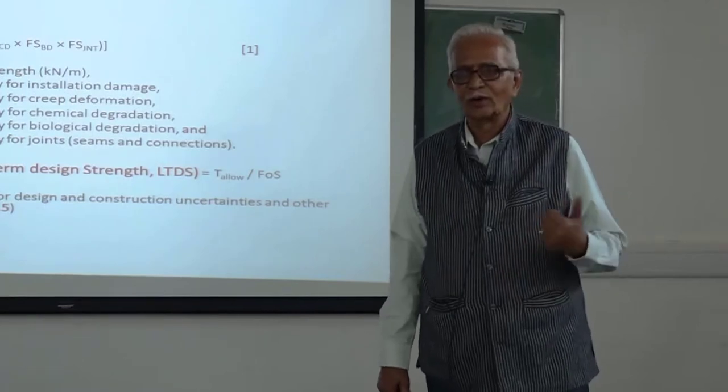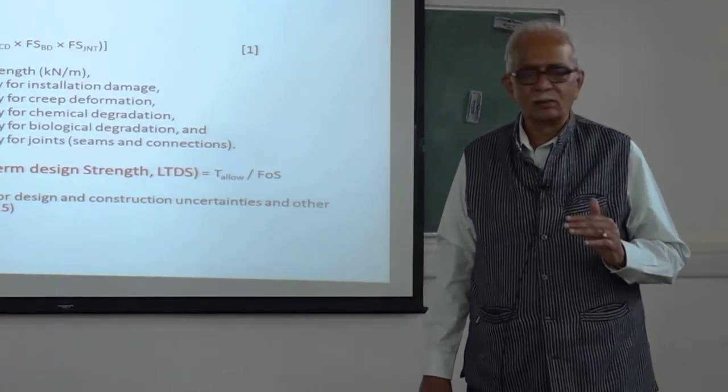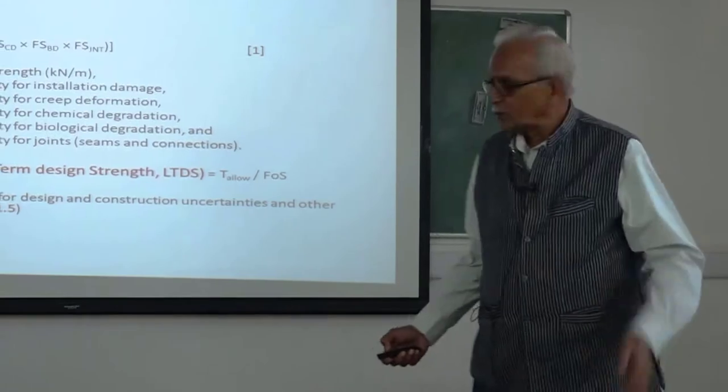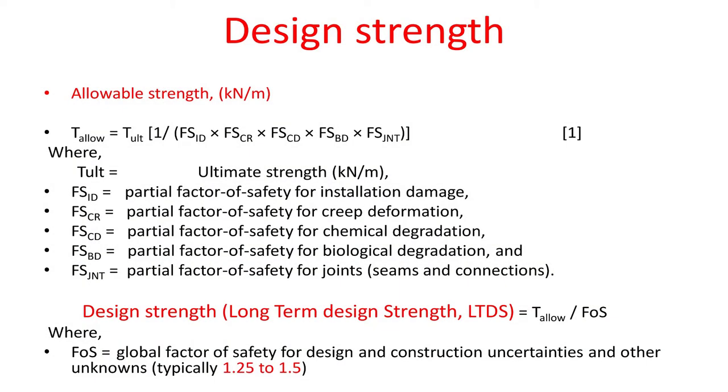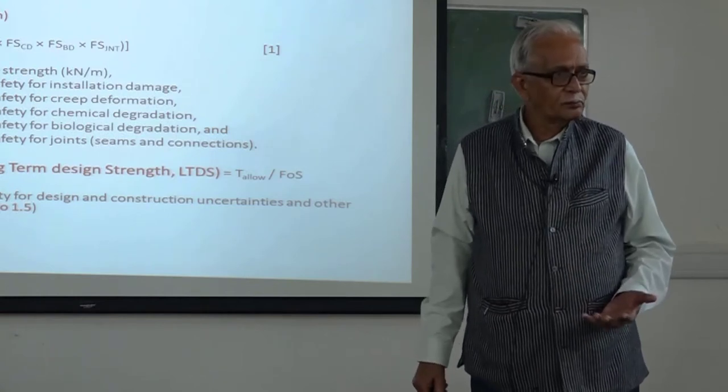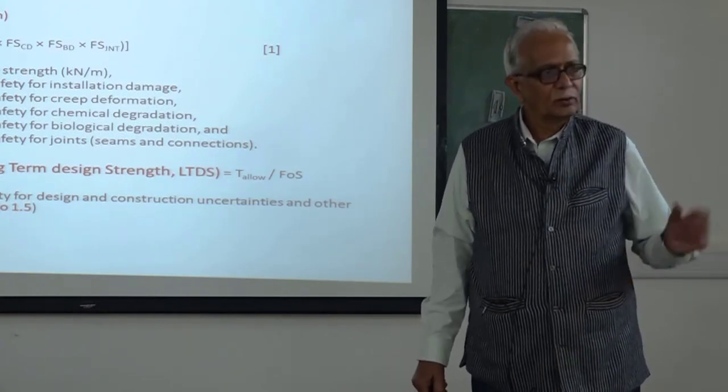This factor was very high — maybe 2, 3, 4, or 5 earlier — and it has been coming down. The confidence in which we are building is quite there. Today it is 1.25 to 1.5, which is very small after having considered everything. So one set is each individual partial factor of safety — that is why it is always called partial — and this is now global. There is no discretion in this; we have to follow the standard procedures and get these parameters. There could be discretion when the soil is difficult or the foundation is uncertain, because this is the lifeline of the material.